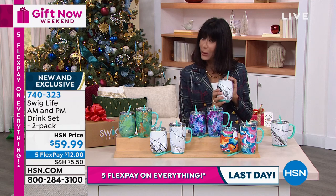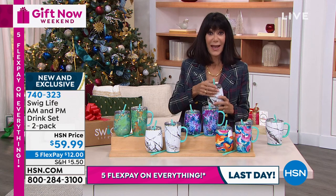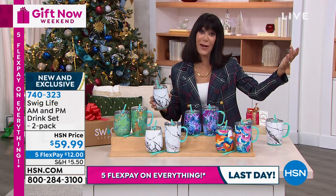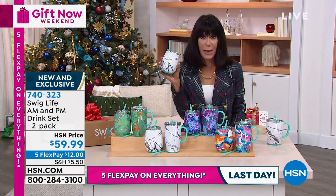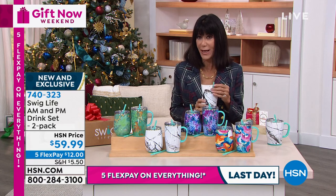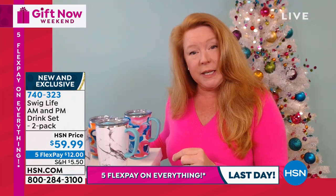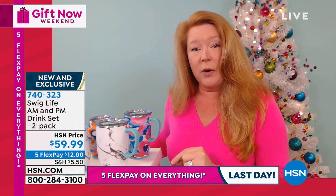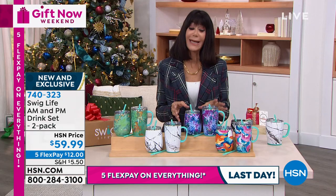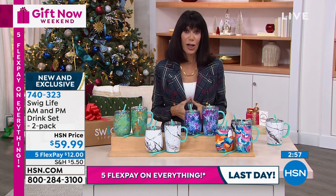We have Tracy Mathis joining us. Hi Tracy! These cups are our life, right? Whether it's tea or coffee in the morning, a drink in the afternoon, or even wine — it keeps it nice and cool. But it's the triple insulation that really makes the difference. A lot of stainless steel drinkware is double-walled, but the triple insulation — the vacuum seal technology — is what allows it to stay hot or cold for the maximum time that current technology will allow. You're getting both of them today for $59.99, with five flex pay payments of $12 on any credit card.